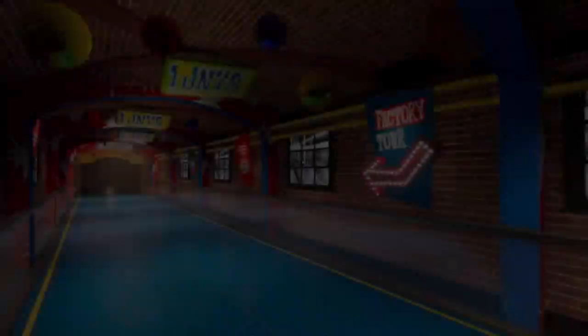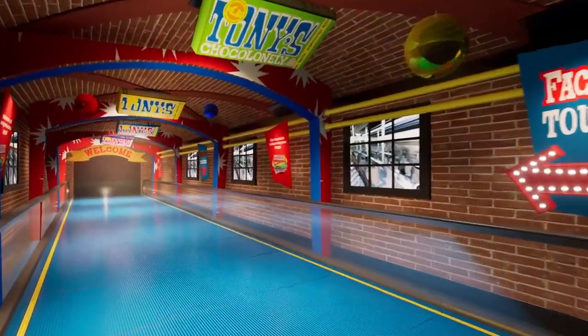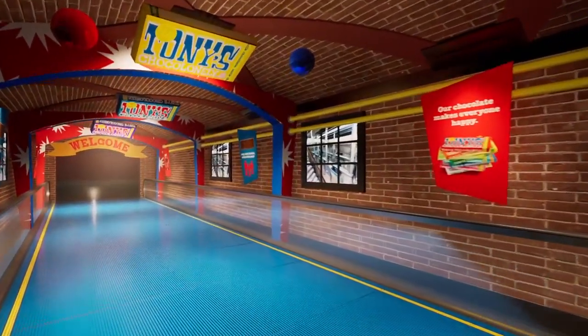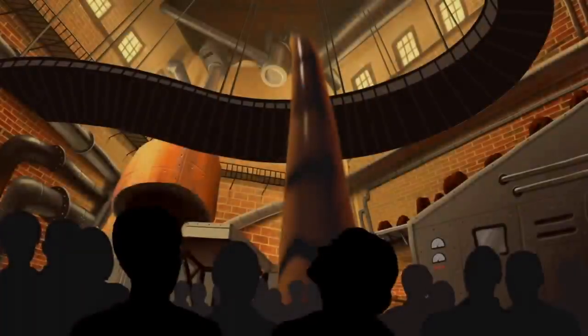As we enter Tony's Chocolonely factory, the tour begins as expected, with the smell of chocolate filling the halls. We fly through a faceless automated chocolate factory surrounded by active machinery.